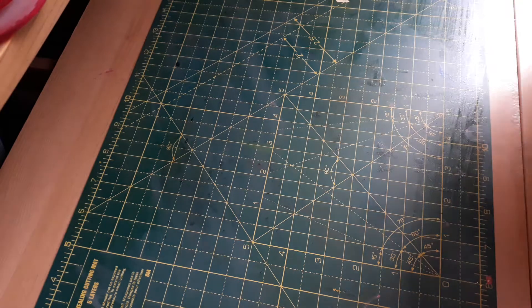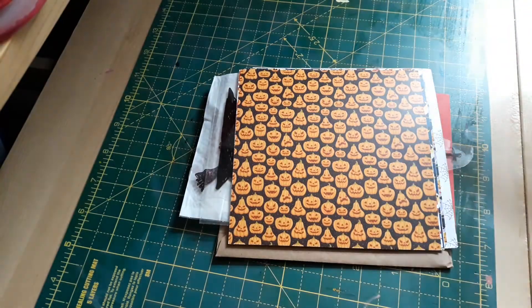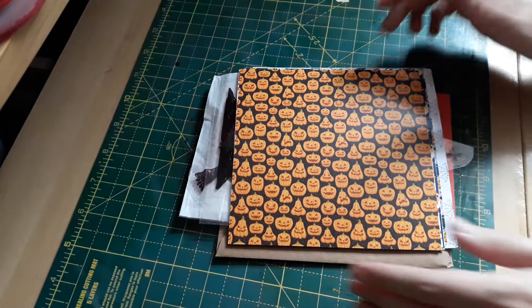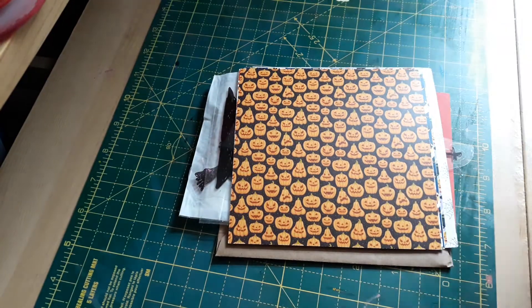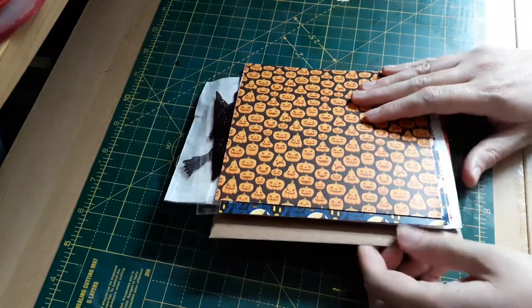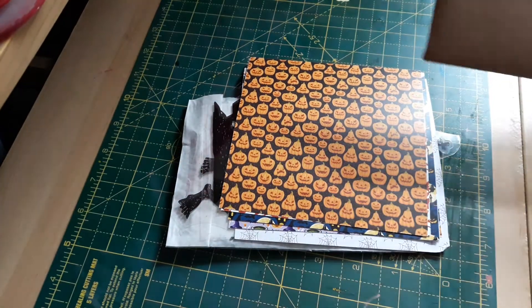Hi guys, welcome back to my channel, I hope you're healthy and well. I've popped on because I received another entry to my giveaway, and this is from Christine — that's Christine Card Things here on YouTube. It has finally arrived; she said yesterday that she sent it off ages ago but it's now arrived.